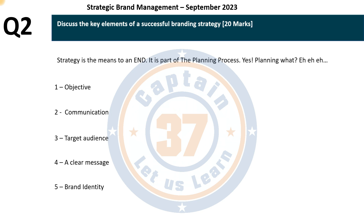My name is Savoy, and I invite you to subscribe to the YouTube channel Captain37. If you need assistance with your studies, reach me through the WhatsApp number and we can get chatting. I'll see you in the next video.